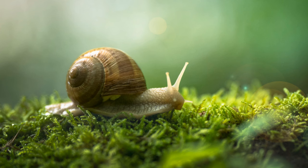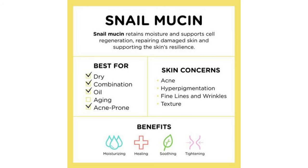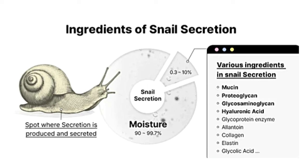Snail mucin is a key ingredient that is important to keep the skin healthy. If you use snail mucin for your skin, you can give your skin many benefits: hydration, smoothness, and plumpness. In addition, it can boost collagen production, reduce hyperpigmentation, and it contains natural hyaluronic acid and natural glycolic acid.